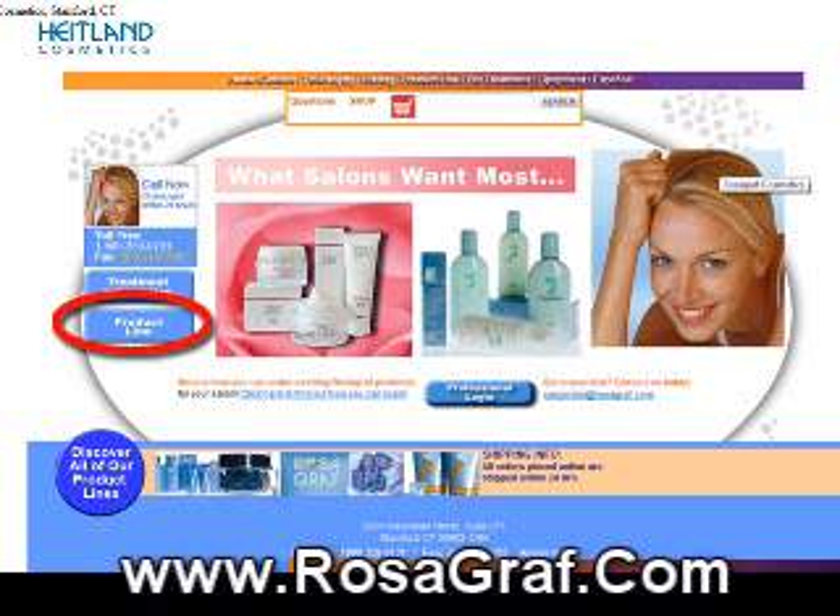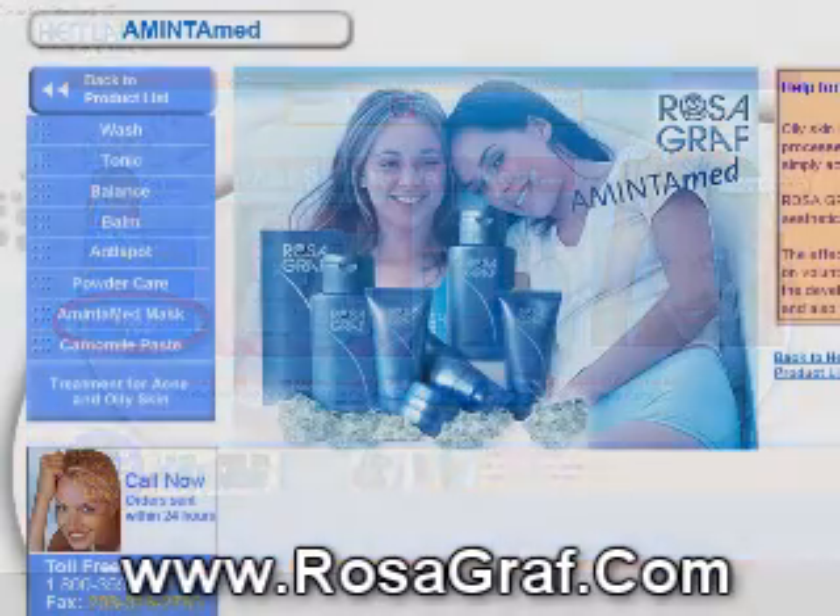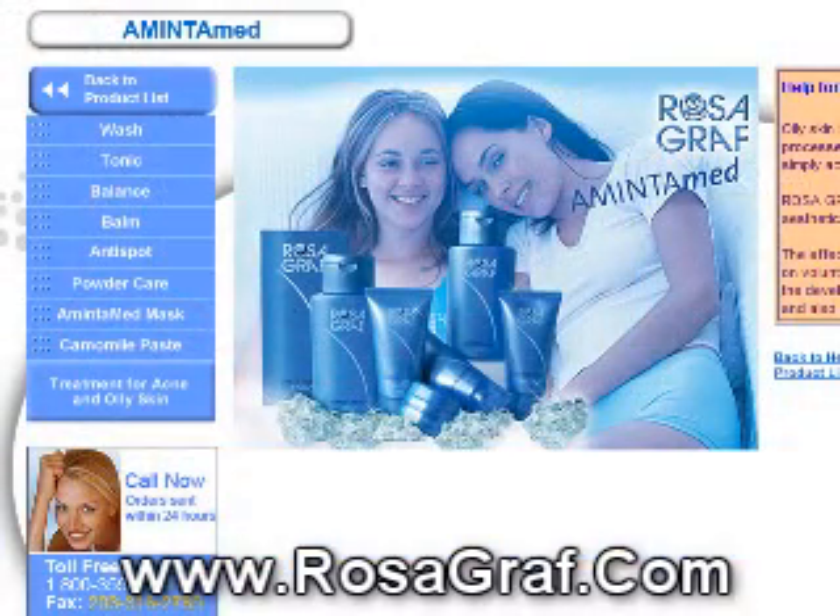This is part of a series, so you want to look for other clips that are out there. We're talking this morning about the brand new AmentoMed line. You want to go to the main page, click on the product line, and it's going to take you to a big product list. Go to AmentoMed — we're talking right now about the AmentoMed Balm, which is night care for young, oily, and problematic skin with a tendency towards impurities.